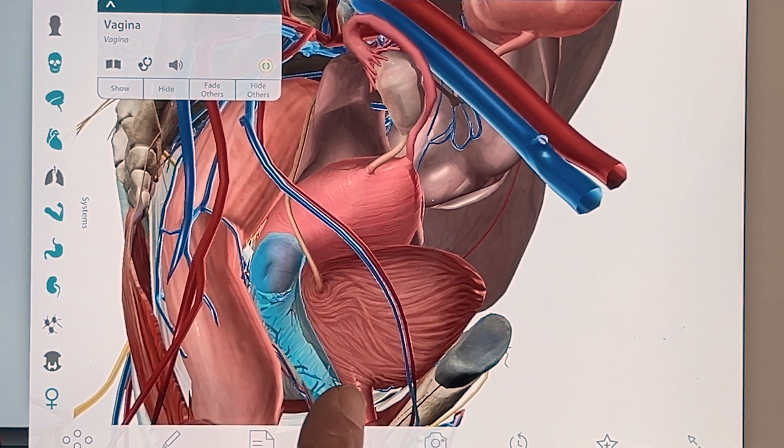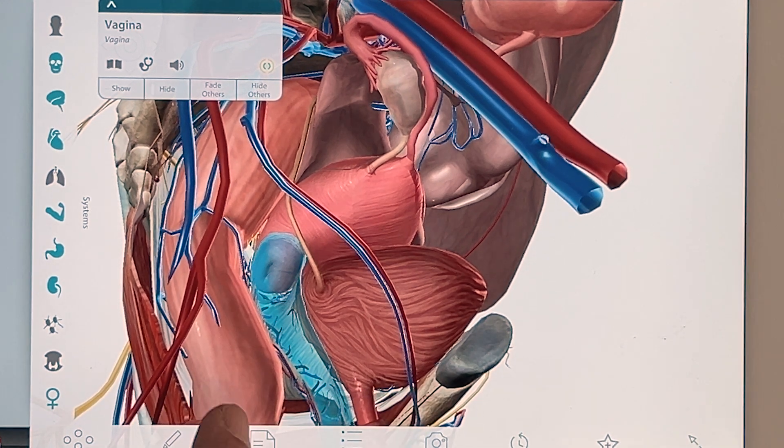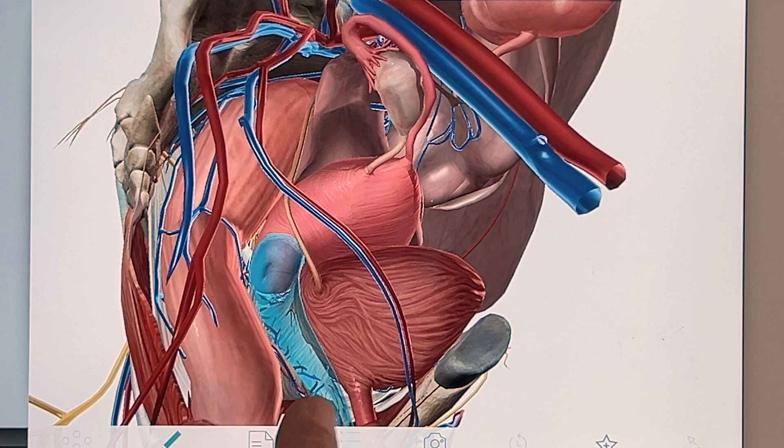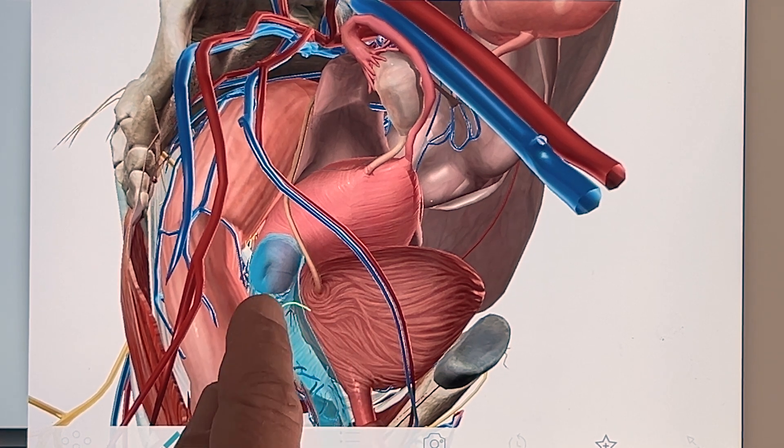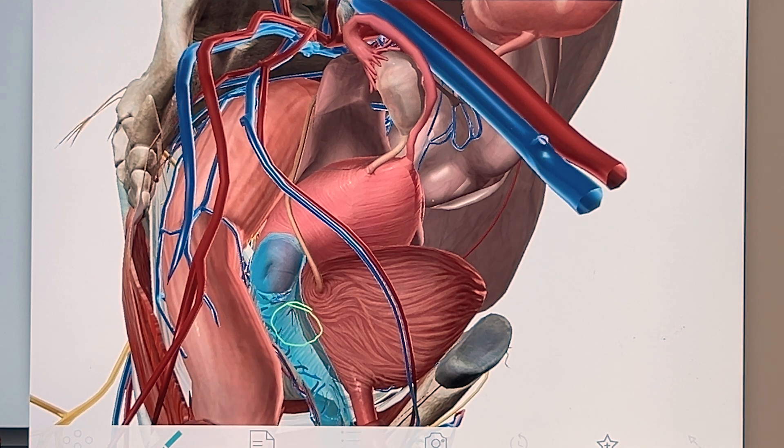The G-Spot is located in the anterior vaginal wall, which is up here, and it's just underneath the cervix. So if I just make a small drawing, it's around here. So it's very easy to find and locate just having a look at this 3D picture.